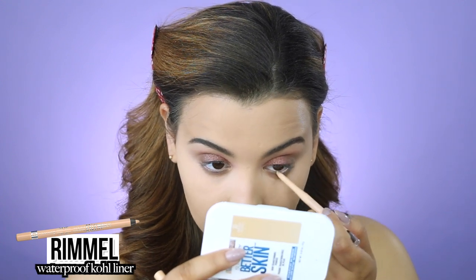I'm going in with the Rimmel Waterproof Eye Definer in Nude to line my very lower lash line.